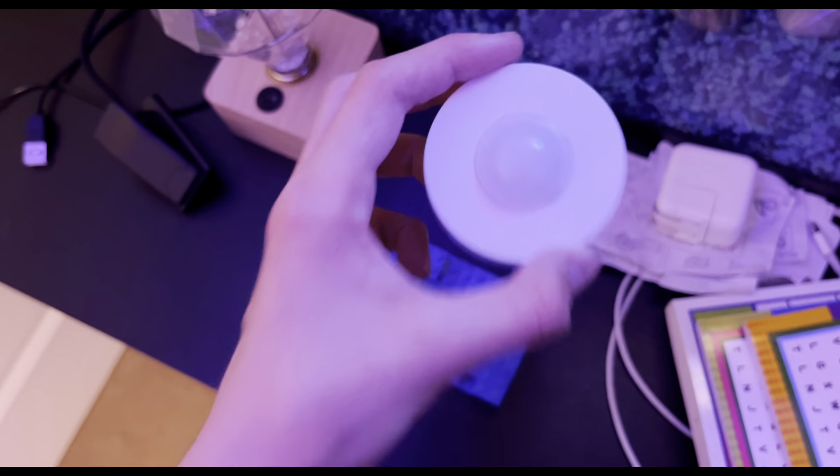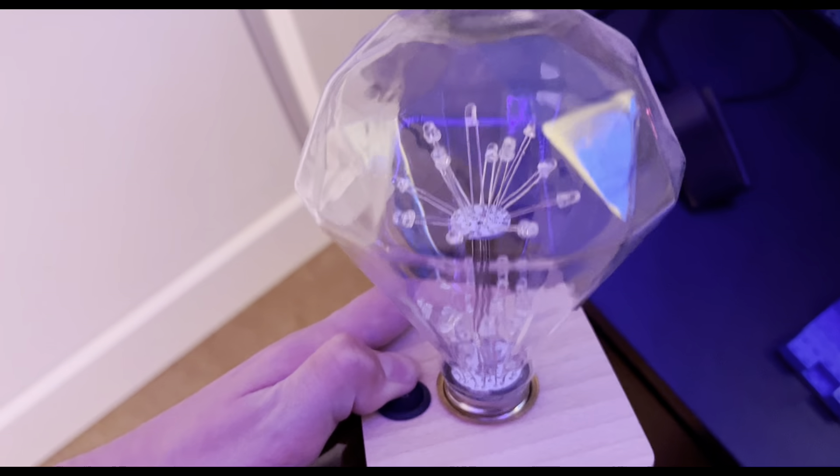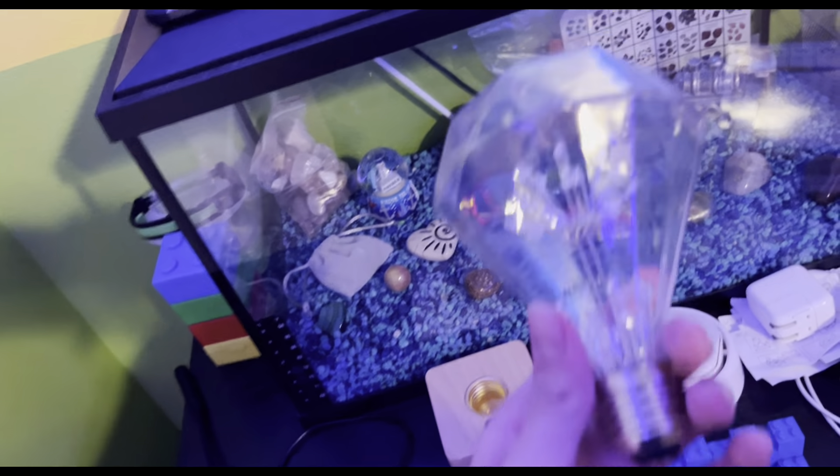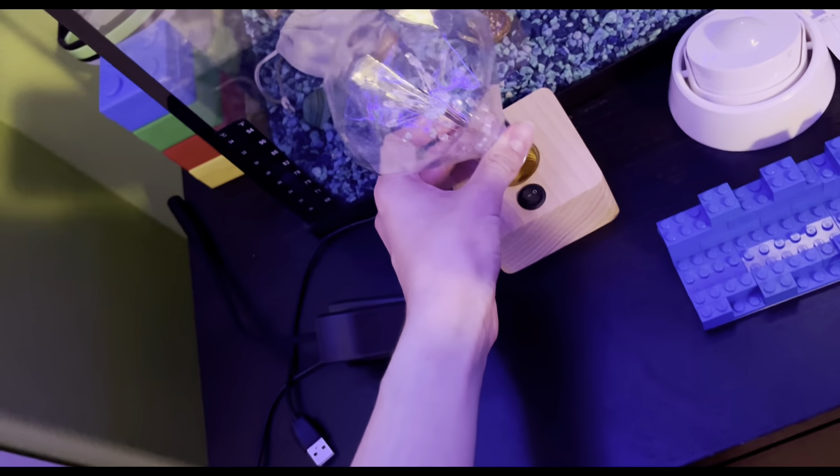There's this cool rainbow light thing that's supposed to project a giant rainbow everywhere, but I think it ran out of batteries. What's also cool is that you can unscrew the actual light bulb — it's like a real light bulb inside — and then put it back in.